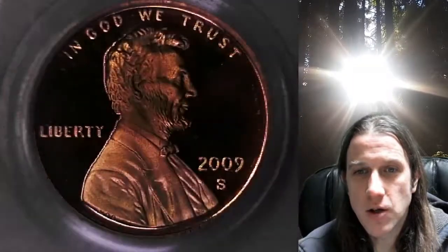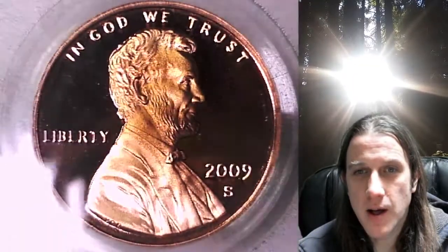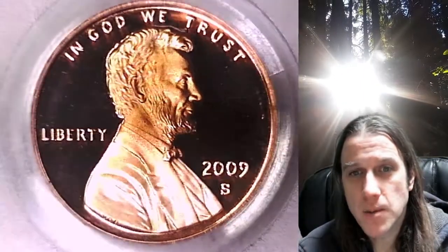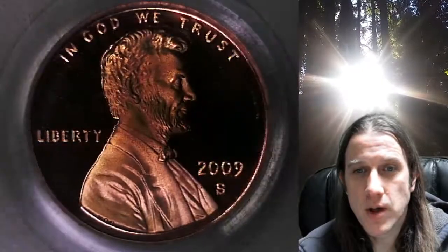We currently have 1 in 36 of every PCGS graded US coin listed on eBay as of the making of this video. So if you're shopping on eBay for a new PCGS graded coin, there's a 1 in 36 chance you'll find it here at Time Traveler's Coin Exchange.